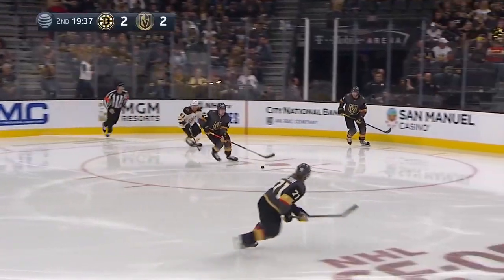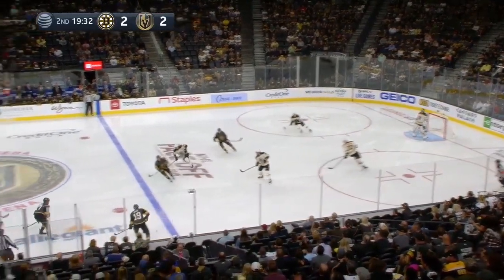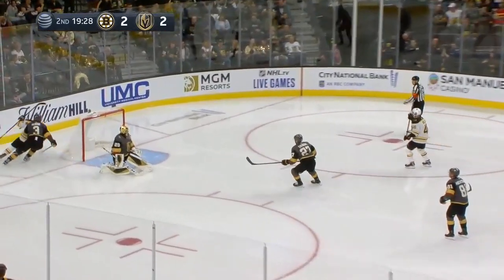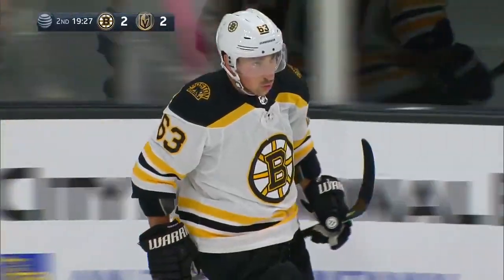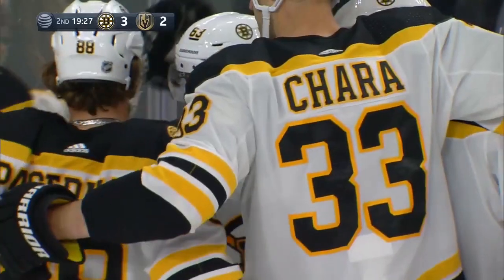Theodore from deep in his own end, he'll start it out, kicks his way to center and flips it in. But Pastrnak intercepts, banks it down the boards to Brad Marchand shrieking down the wing — shot, score! Turnover by the Golden Knights cost them. And Brad Marchand tied it, and now he's giving the Bruins the lead early in the second.